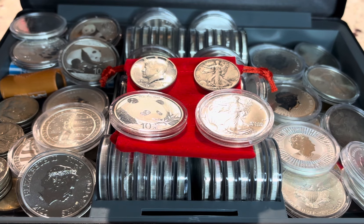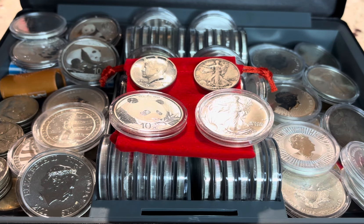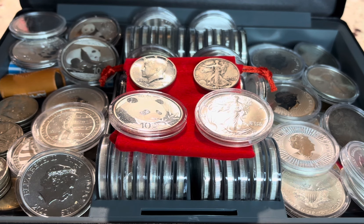If starting over, what silver would you buy today? Good evening, folks, and welcome back to another episode of Silver Dad Knows.